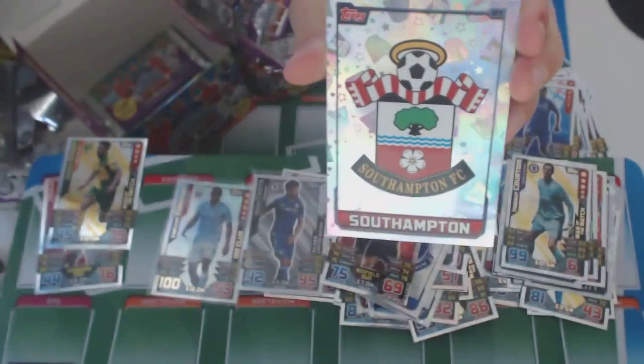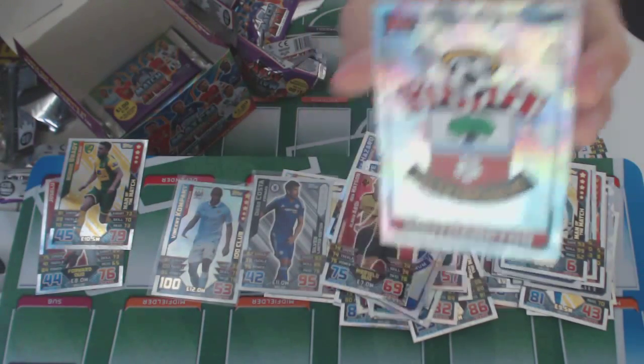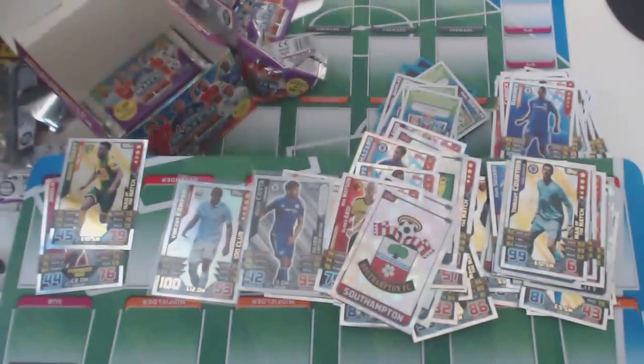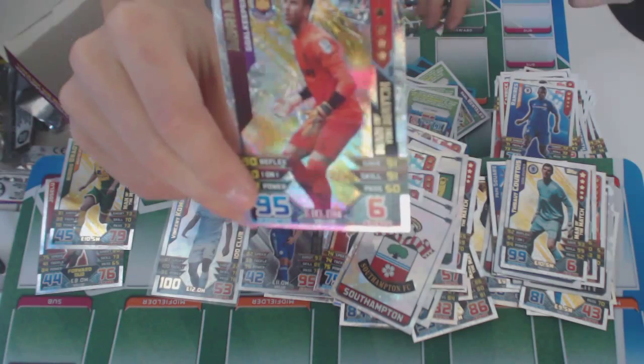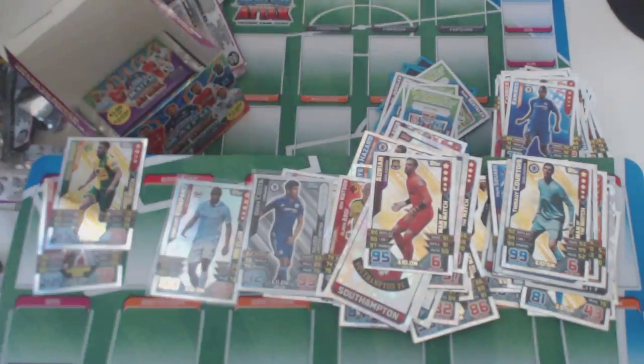And the Southampton badge. We also got Adrienne — Man of the Match, West Ham. In Spain, obviously.